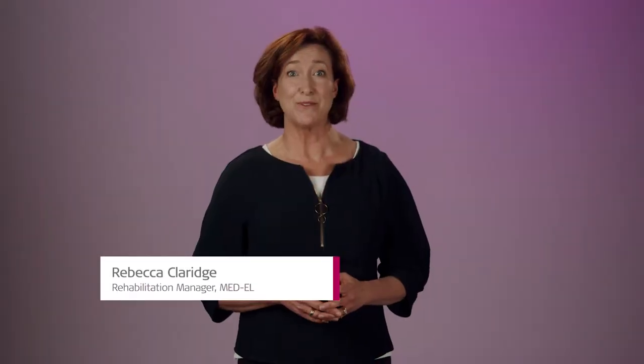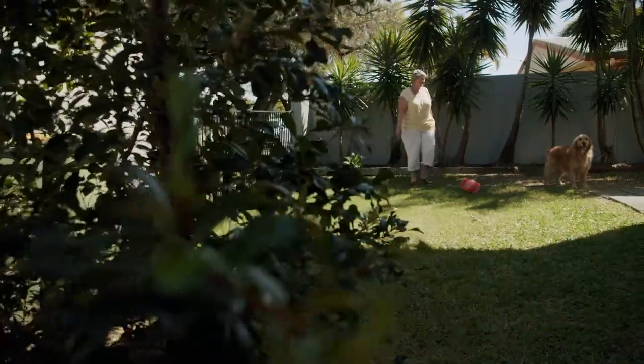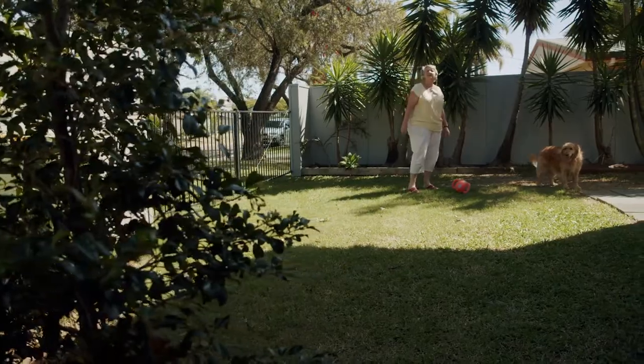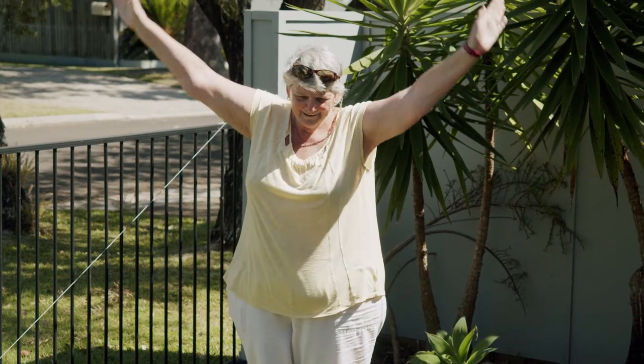Hello and welcome to Rehab at Home with Medel. Earlier in our series, you met Mary Jane. Mary Jane uses a cochlear implant for her single side deafness. In this episode, we will learn what Mary Jane does to improve her ability to understand speech when the person talking is far away.